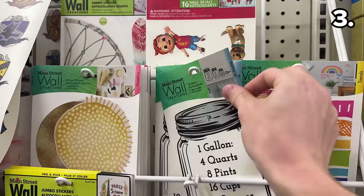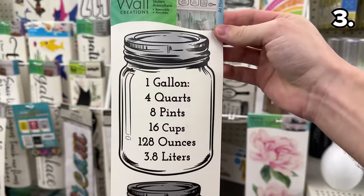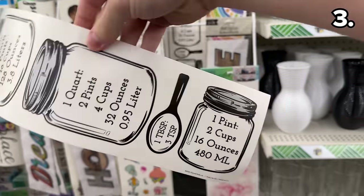In the number three spot, it's one of my favorite made-in-the-USA finds. You've likely seen these wall stickers around Dollar Tree before, but these new cooking-themed ones help you decipher pretty much any measurement or conversion for cooking.